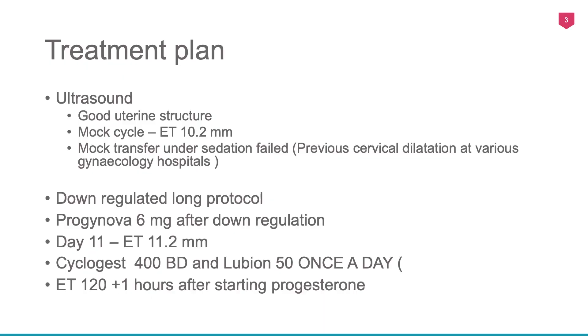So I did a mock cycle. We noticed a good uterine structure and an endometrium of 10.2 mm, tri-laminar. I did an examination under anaesthesia to try and dilate the cervix and insert a catheter, but I was unable to do this. So we decided to down-regulate and start the process of frozen embryo replacement. Progynova 6 mg was given from down-regulation, and on day 11 the endometrium was 11.2 mm. Cyclogest 400 mg twice a day and subcutaneous progesterone — Lubion 50 mg once a day — were started.